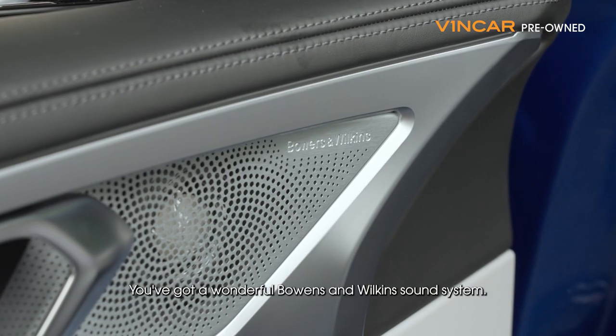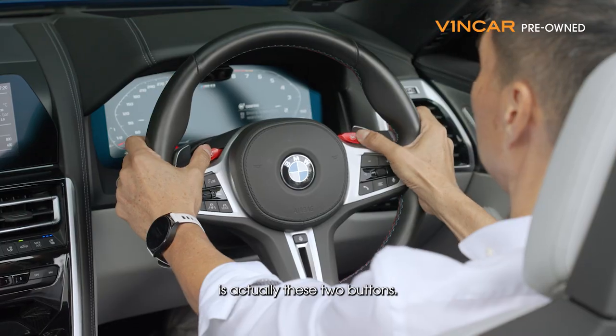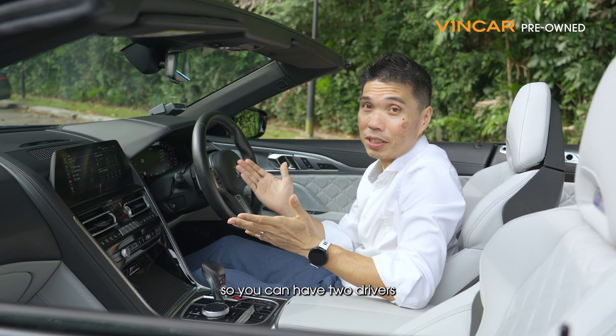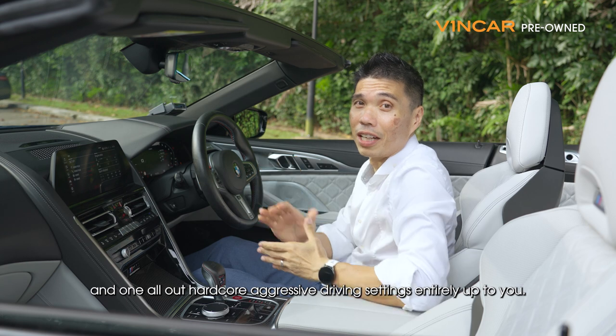You've got a heads up display, you've got a wonderful Bowers and Wilkins sound system. But what's truly special about this car is actually these two buttons — the M1 and M2. These buttons are configurable to your personal settings, so you can have two drivers, or you can have a slightly less aggressive and one all-out hardcore aggressive driving setting. Entirely up to you.